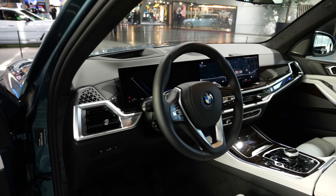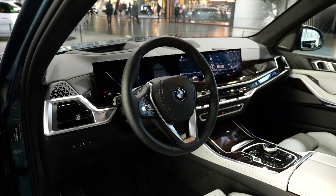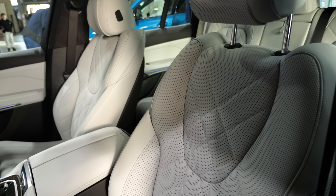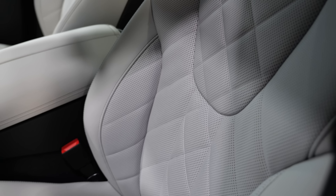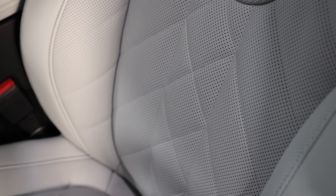Right here you can already see this will receive a curved screen now behind the steering wheel. The seats — standard is now SensaFin, a new material. It's animal-free, a further development of SensaTech. It has a perforation and looks really high-quality.